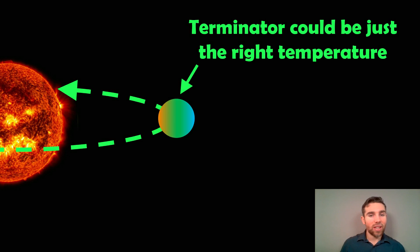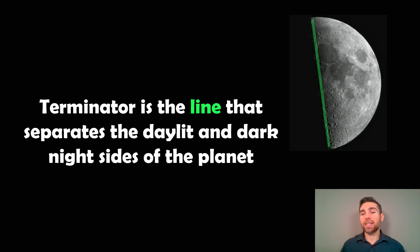So there could be a band between day and night where you might get the right temperature. The Terminator is the line that separates the day and night side. As an example, if you look at the moon where it's kind of half illuminated, the line down there is going to be your Terminator — and this is the location on a tidally locked planet where you might get the right temperature to be habitable.